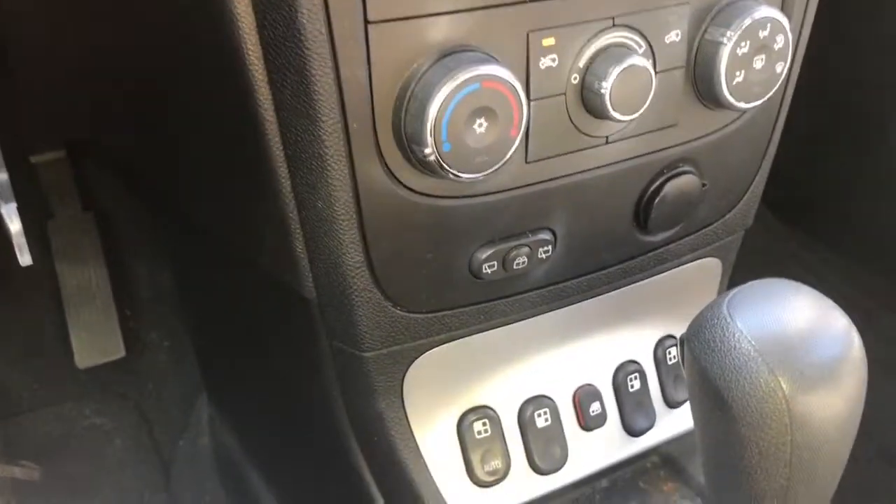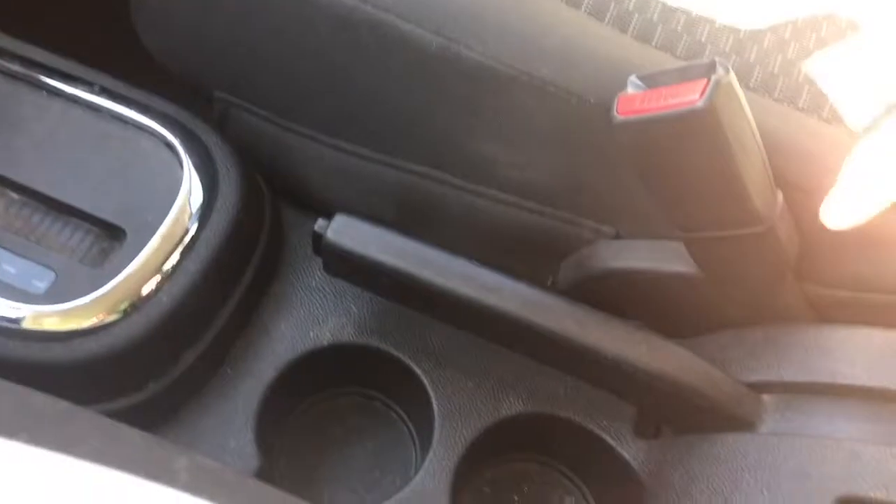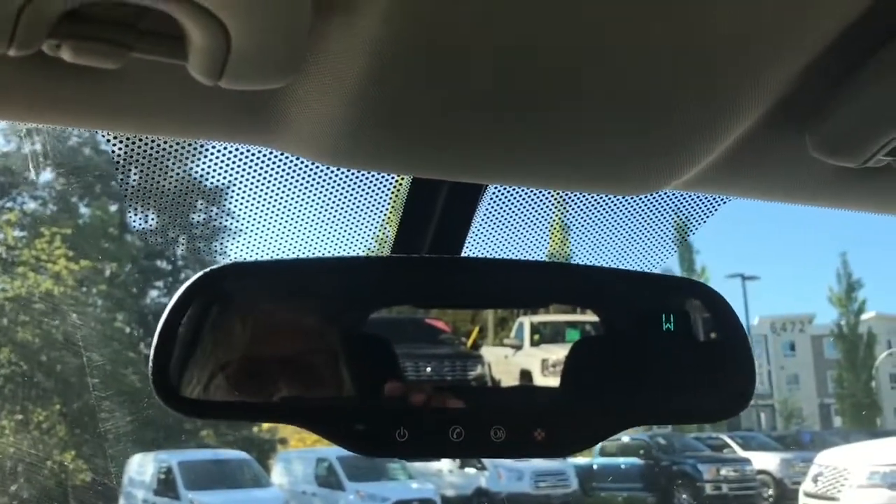These are your power windows and a little cubby to put items, and your automatic shifter. A couple of cup holders, your emergency parking brake is located there. There's a glove compartment off to the side and your vehicle is OnStar ready — you subscribe to that monthly and pay a fee for that; that is not included.